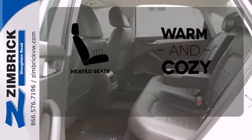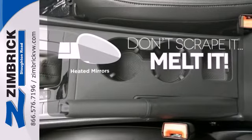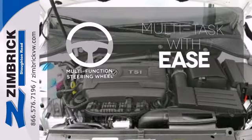Wrap yourself in the comfort of heated seats. Avoid scraping snow and ice with heated mirrors. A multifunction steering wheel makes multitasking a touch easier.